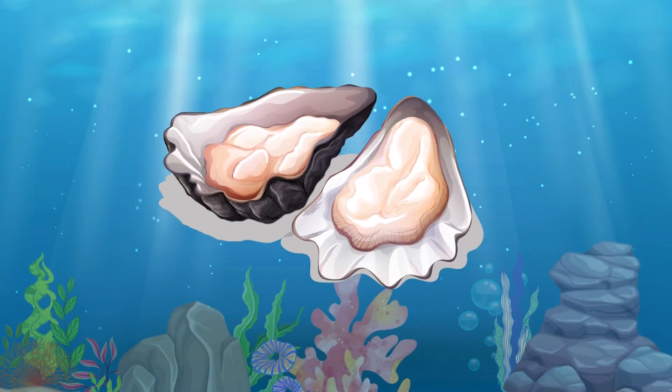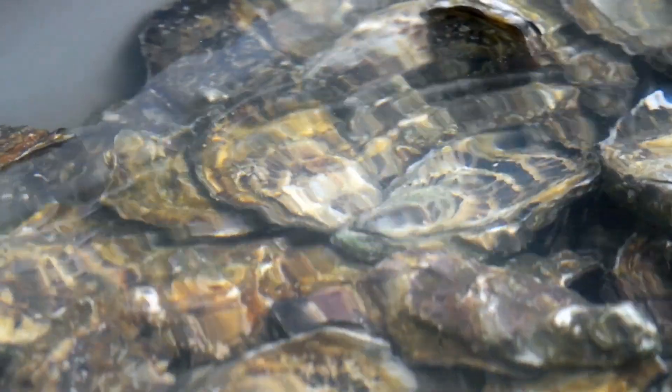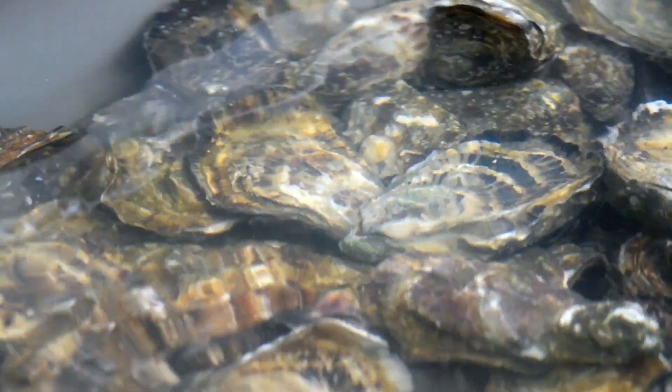Oysters. Oysters have a hard shell and are often found attached to rocks. They help keep the ocean clean by filtering water.